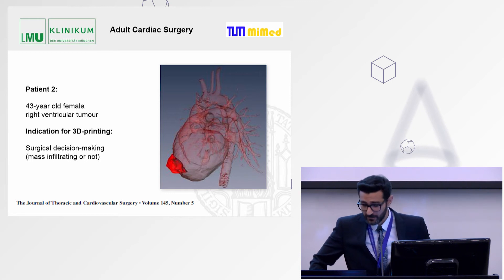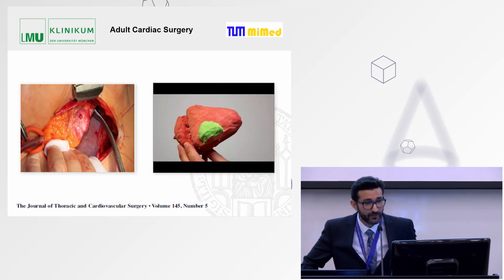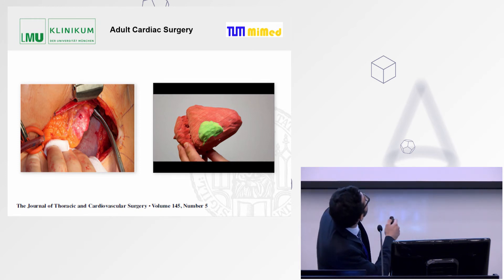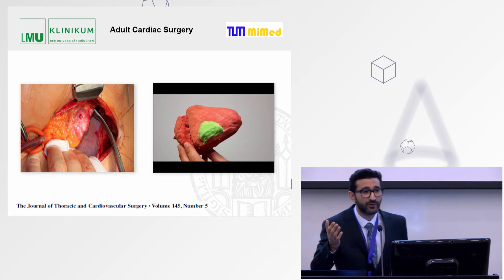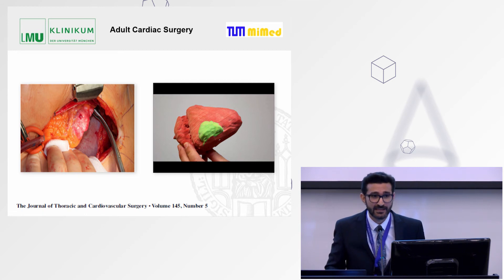A second cardiac case: a 43-year-old female presented with a right ventricle tumor. CT-guided biopsy confirmed the tumor was a fibroma. Options included a full heart transplant, total excision, or partial excision. To determine the best option, we printed a multicolor 3D model — red for the heart wall, green for the tumor — which allowed us to see exactly how deeply infiltrating the tumor was. Through this model, we were able to make the decision to perform a total excision.